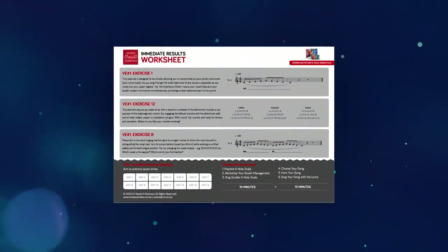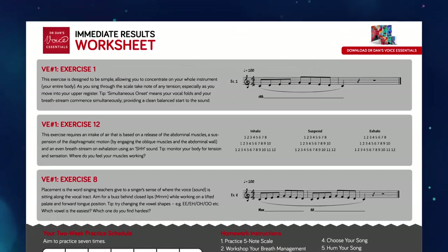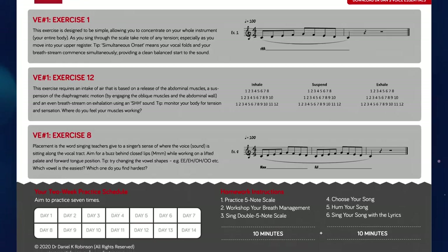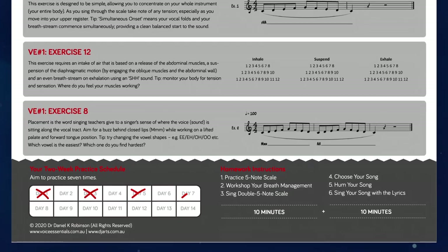As we get started, I want to give you a free worksheet that will outline all of the activities we'll cover in the video. You can download the worksheet via the link in the description section below. Take a moment to grab it, because it's going to come in handy for weeks to come.